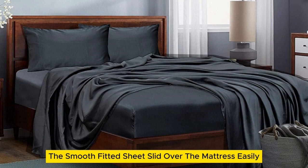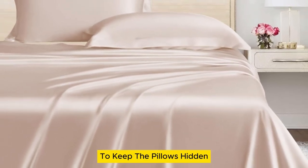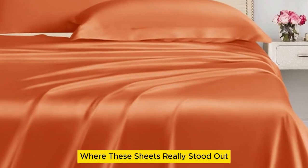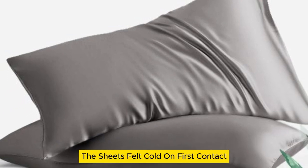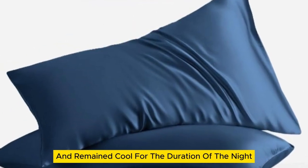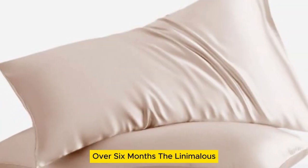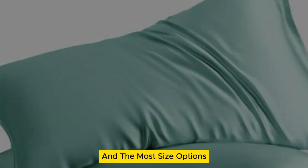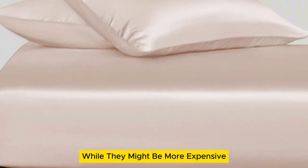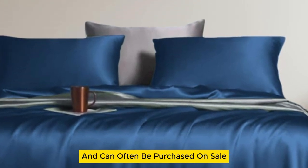The smooth fitted sheet slid over the mattress easily, while the 16-inch pocket and elastic band ensured a secure fit. The pillowcases come with an envelope closure to keep the pillows hidden for a more finished look. Where these sheets really stood out was in their temperature regulation — they even made our list of top-rated cooling sheets. The sheets felt cold on first contact and remained cool for the duration of the night. Plus, there was no visible damage to the sheets after laundering repeatedly over six months. The Lanemolus Tencel Lyocell bed sheets come in over a dozen color options and the most size options of all the sheets on our list. While they might be more expensive than other budget sheet sets, they're a great price for the quality of the material and can often be purchased on sale.